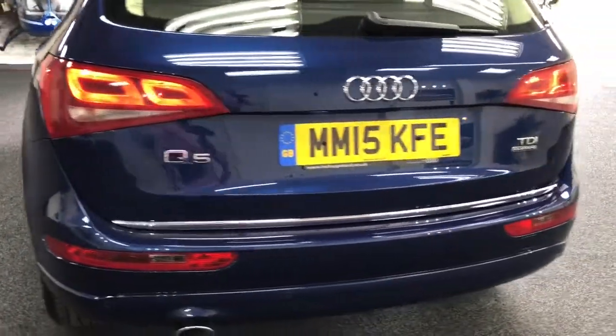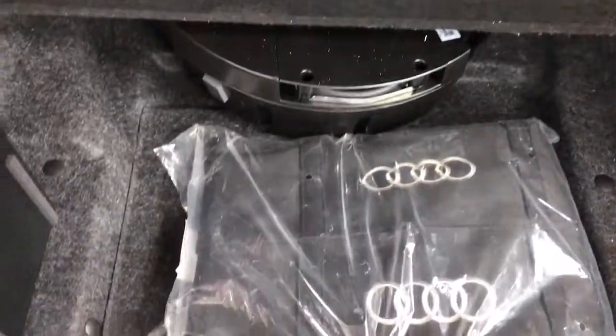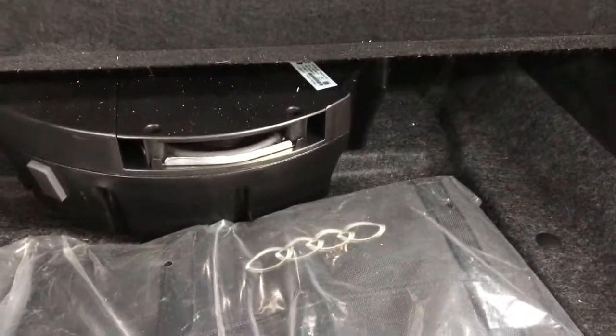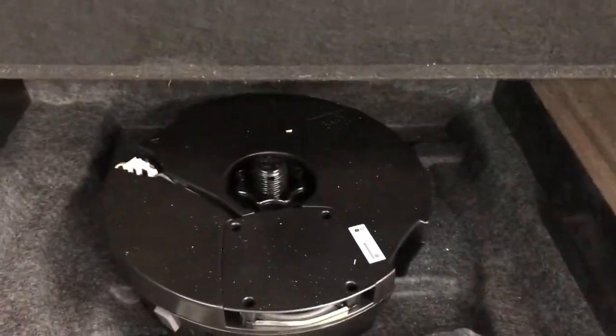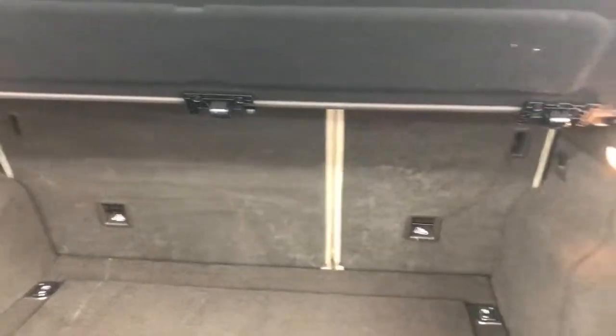Coming around to the rear, it's got park distance control, rear wiper, and a rear spoiler. There's the boot area — looks like we've got an Audi speaker system in there as well. The seats fold down in a 60/40 split arrangement too.